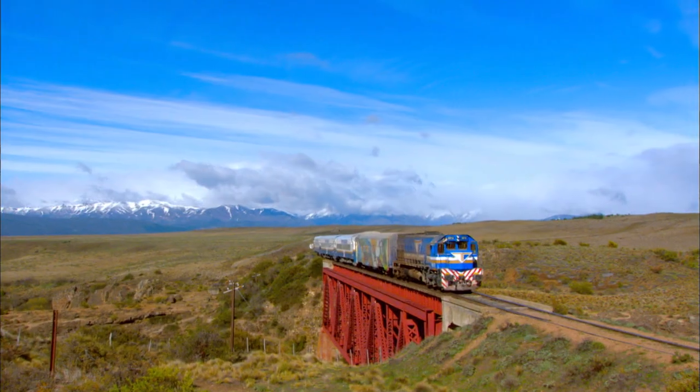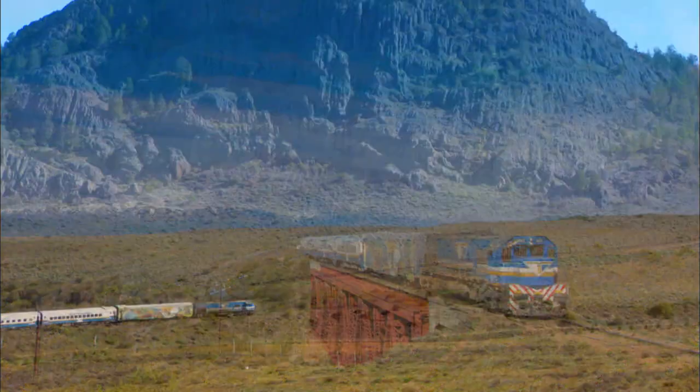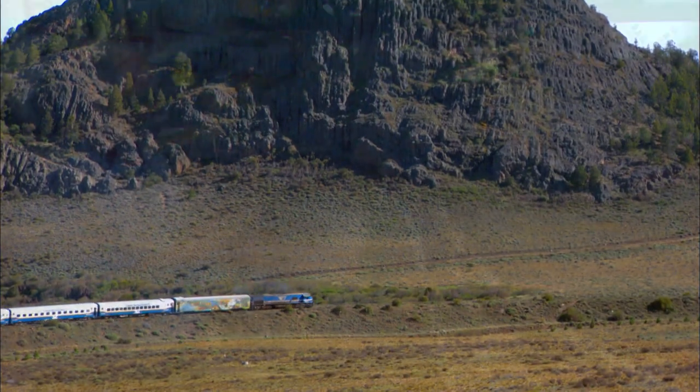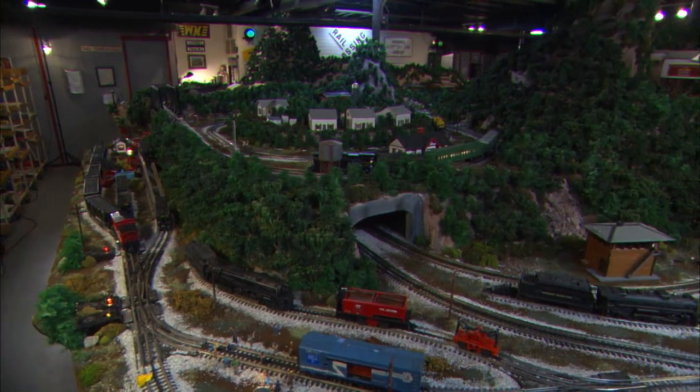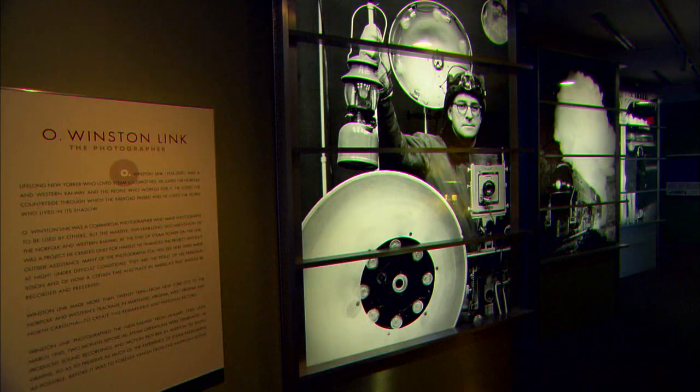Hi, I'm Spencer Christian. On this episode of Tracks Ahead, we'll visit the old Patagonian Express, which still chugs along the base of the Andes Mountains in Argentina. Plus, meet a man whose layout ideas come directly from his own railroad history, and relive the life of one of the most well-known rail photographers of our times. But first, let's step back in time as we take a rail journey along the scenic Oregon coast. Let's get started.